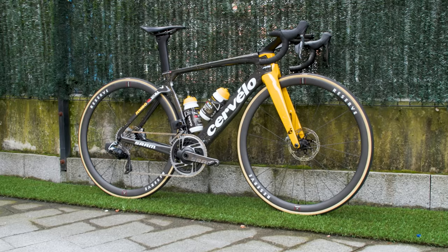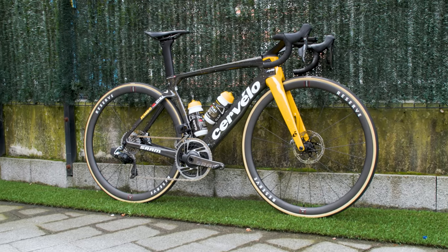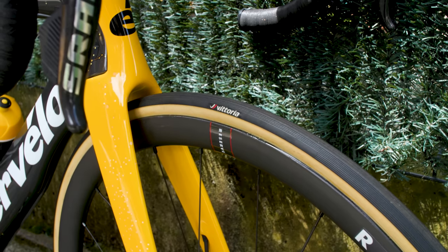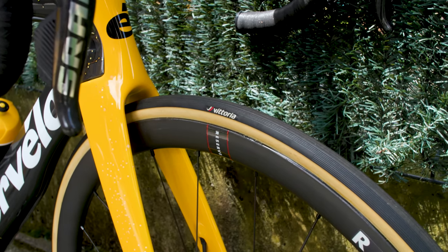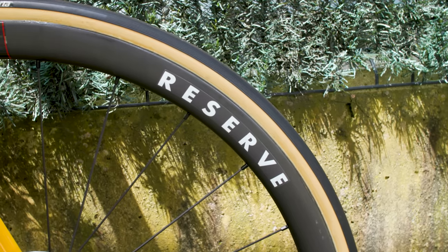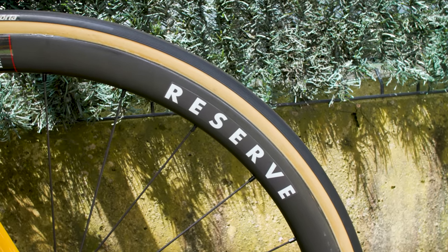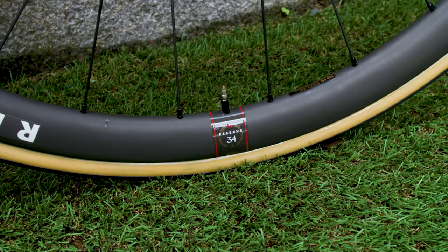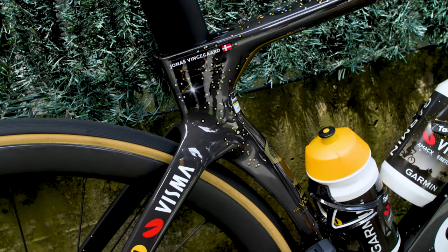For example, when we saw Jonas Vingegaard's Cervelo S5 at the Jumbo-Visma team hotel, it was equipped with 24mm wide Vittoria Corsa Pro tubular tyres. That's obviously pretty narrow by modern standards, but given they were mounted to a set of reserved 34-37 wheels, I suspect this is a lightweight combination intended to help get his bike weight down as much as possible for the lumpy opening stages. I wouldn't be surprised if Jonas switched this wheelset out for something more aero, perhaps with tubeless tyres, for the flatter or more rolling stages.